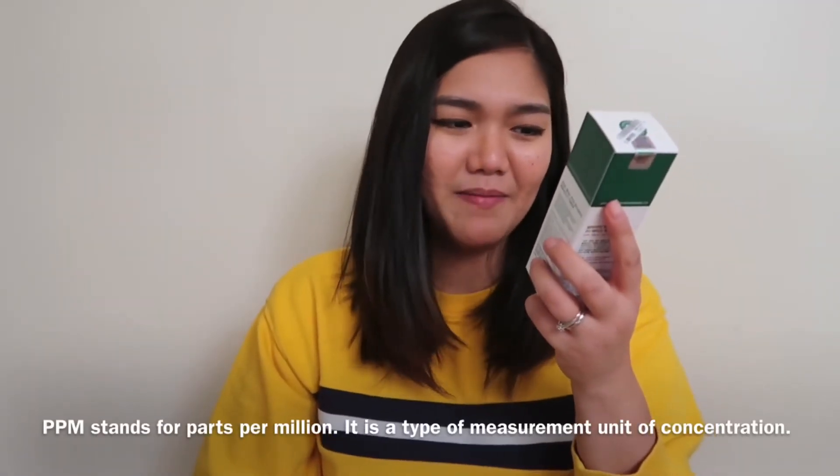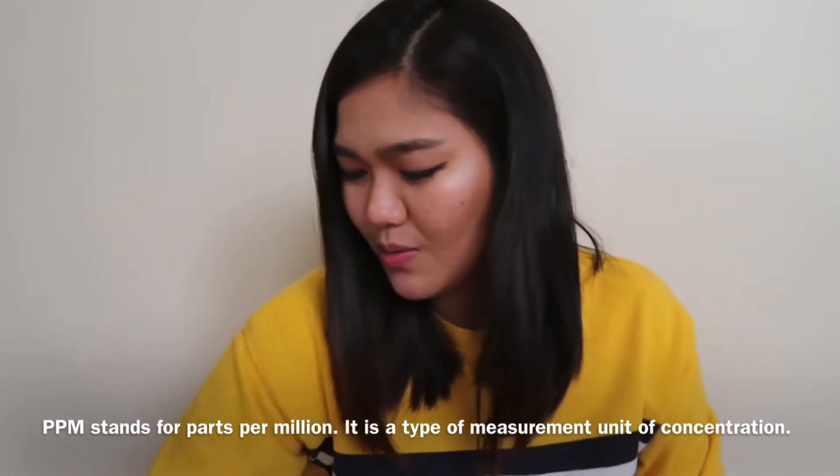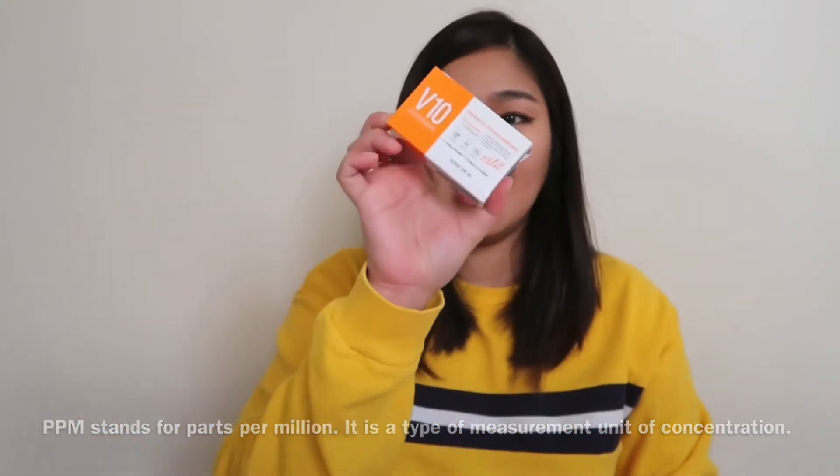The next one is another Some By Mi product: the AHA, BHA, PHA 30 Days Miracle Toner. It's 10,000 ppm and is for pore care, brightening, and moisturizing — which is what I need. This one is $12.99, around 600 to 700 pesos.